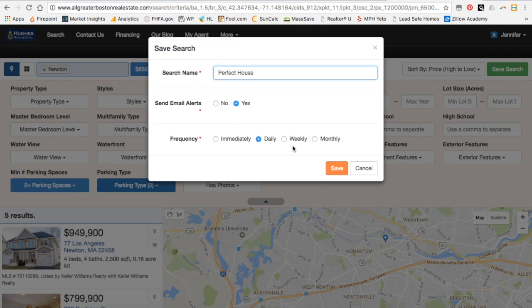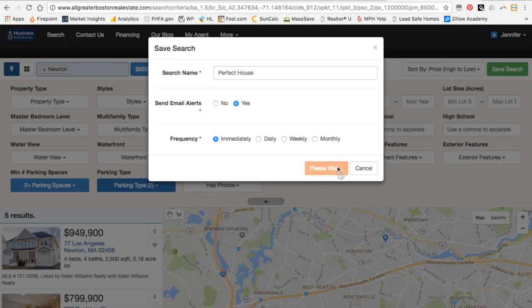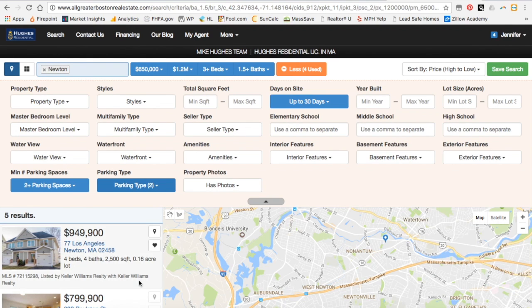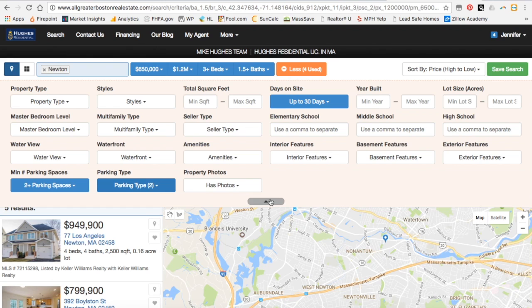Now if I'm not planning to move for another year or two and I just want to keep an eye on the market, I might click on weekly or even monthly. Most people use daily, but this is my perfect search so I want to be updated immediately. So as soon as a new listing hits the market, I want to know about it. Now I have my saved search — it's that easy and you can update your criteria any time.